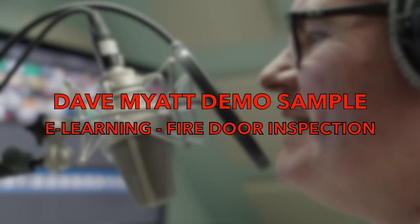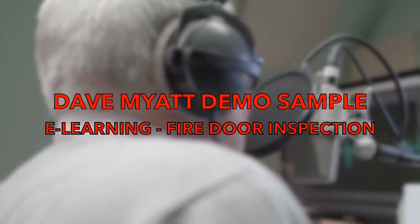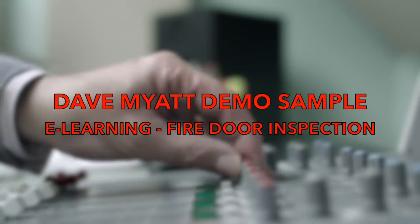Congratulations on gaining your Fire Door Inspection Scheme Diploma. You have completed Stage 1 of becoming an FDIS Inspector.